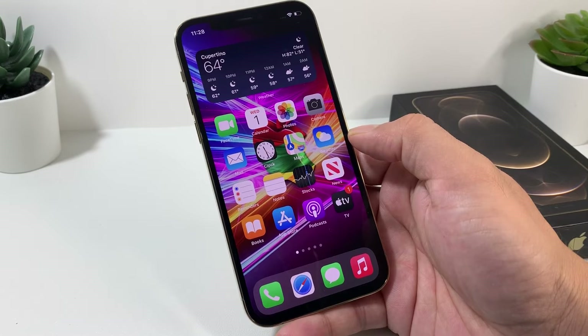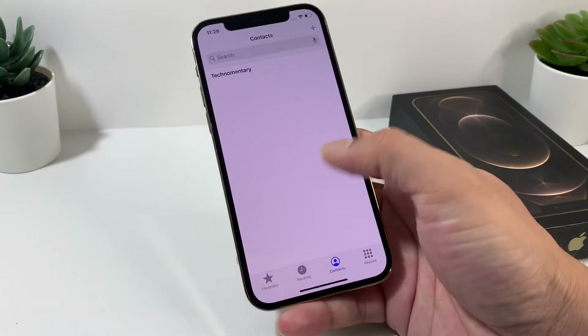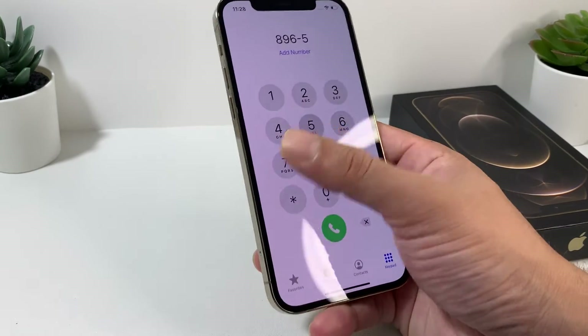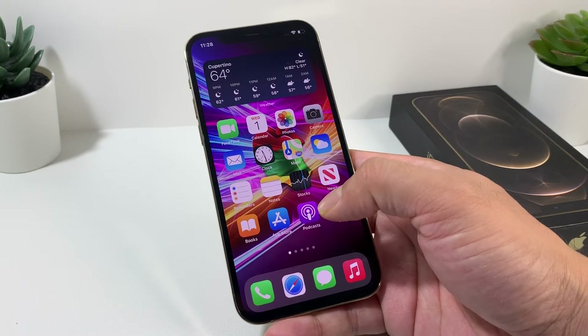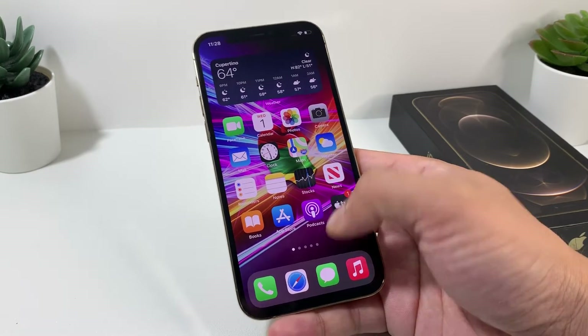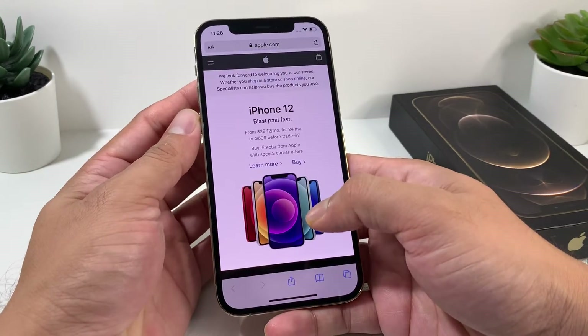When using the phone primarily for calls — continuous talking — it takes about 18 hours before the battery dies. So on a full charge, if you're using it mainly for phone calls, you can expect around 18 hours of talk time.